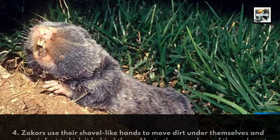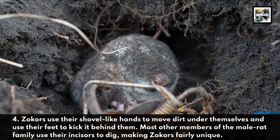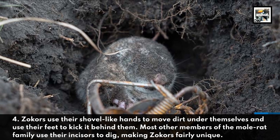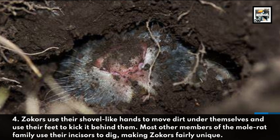Zocors use their shovel-like hands to move dirt under themselves and use their feet to kick it behind them. Most other members of the mole-rat family use their incisors to dig, making Zocors fairly unique.